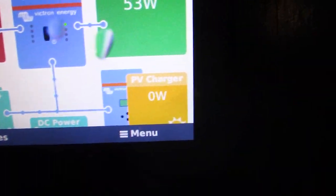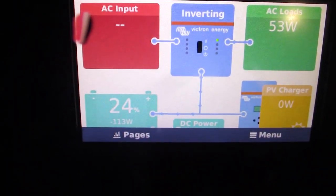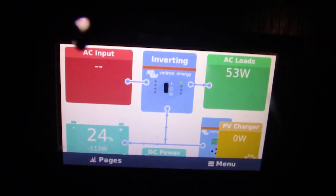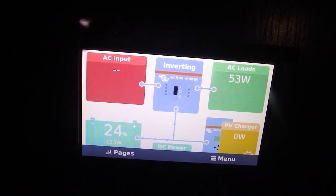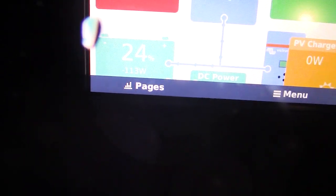The sun just went down, so I'm not making any solar now. I don't really have a lot running. I'm using 53 watts and my batteries are down to 24%. The good thing about these batteries is that I can run them down lower than traditional AGM batteries. Let's see what it is in the morning.